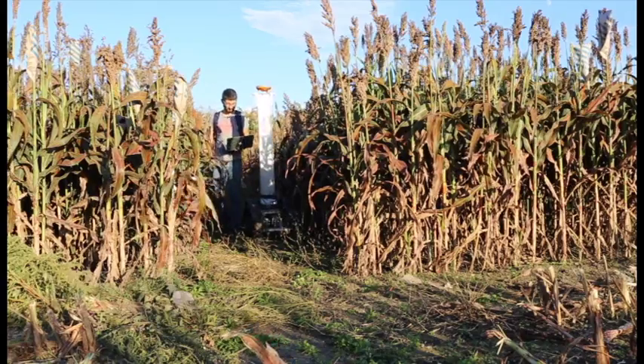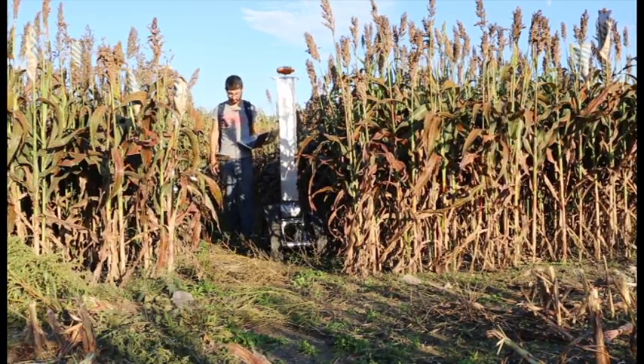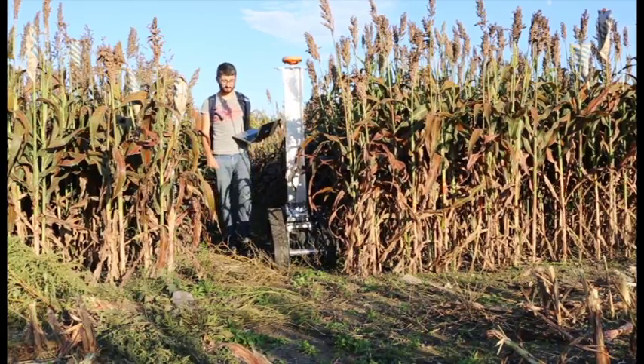The robot navigates autonomously to a predefined set of waypoints using a GPS system that gives us centimeter-level accuracy. The robot can drive around a foot per second, and that allows us to collect an acre of data multiple times in a single day.